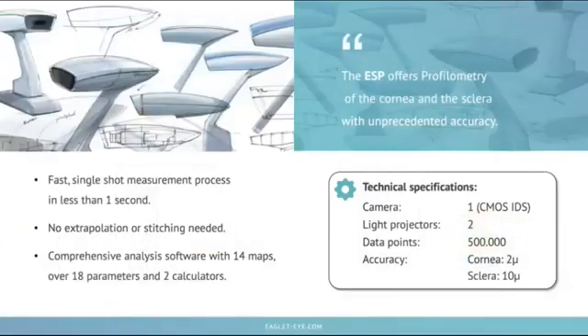This gives us a fast, single-shot measurement process that occurs in less than a second. We don't extrapolate the data; we don't have to stitch data together — it's real data. Included in the ESP is a comprehensive analysis software with over 14 maps comprising 18 different parameters and two lens calculators. It's accurate on the cornea to two microns and on the sclera to ten microns, giving us unprecedented accuracy of both cornea and sclera topography as well as profilometry.